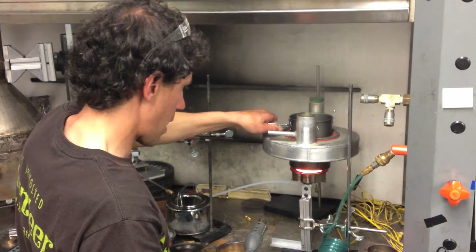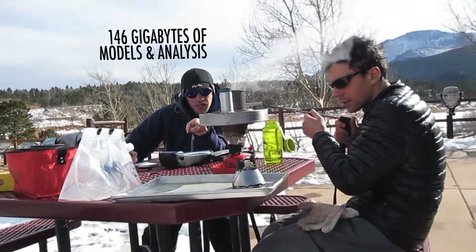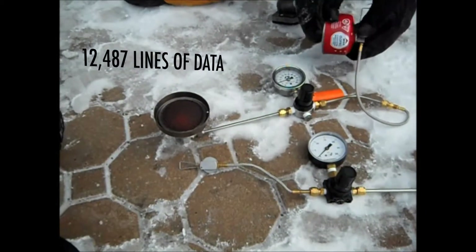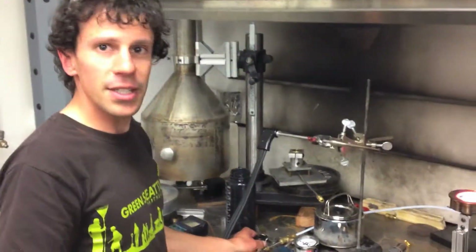We're going to test the burner for burn back and give it the puff test. You can see the flame almost goes out and reignites, but it's not burning back, so that's good.